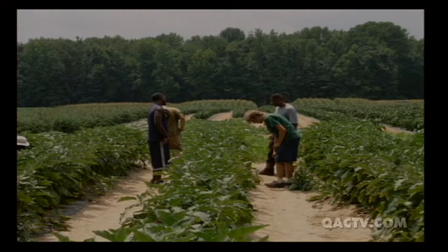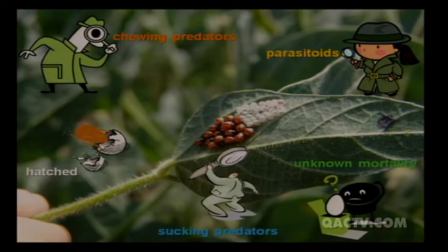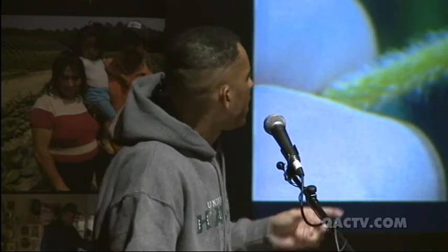We would go through different cropping systems, look for eggs, mark them, and monitor their fate. We looked for eggs attacked by chewing predators, eggs attacked by parasitoids — wasps that lay their eggs inside the brown marmorated stink bug eggs, which then hatch and consume the host — unknown mortality (eggs that didn't hatch for unclear reasons), sucking predators with needle-like mouthparts that poke into the egg and suck out the contents, and eggs that successfully hatched into first instar nymphs.